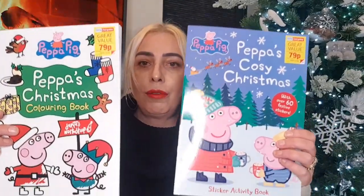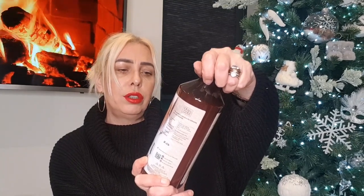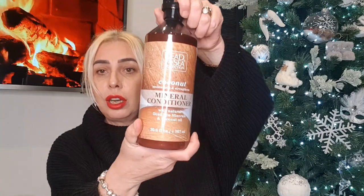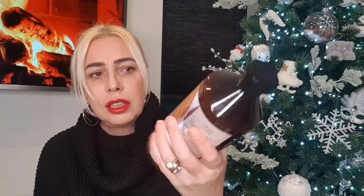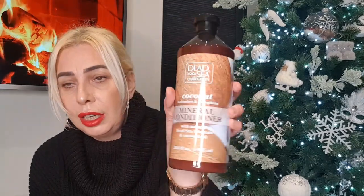Picked up a couple of coloring books for the kids for Christmas Eve — I think they were 79 pence. Also got some Dead Sea Collection coconut conditioner with natural Dead Sea minerals and coconut oil — it's a massive bottle, about 907 ml, so nearly a litre — I think it was £1.99. It smells nice!